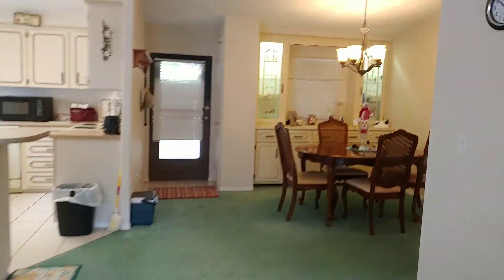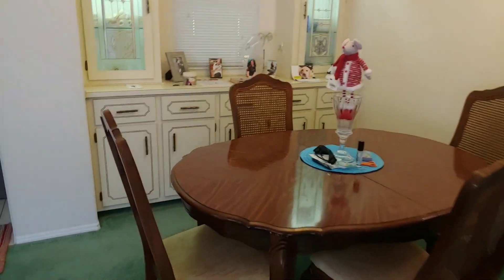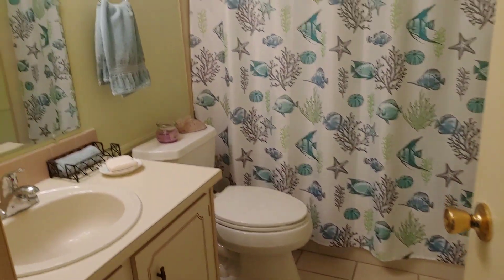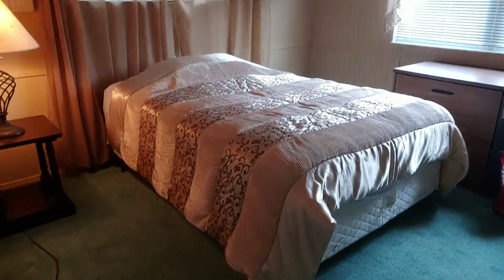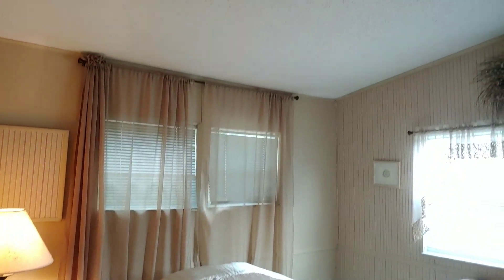Going back inside — there's the door we came in. Here is your dining area with more storage. And down the hall, we have the guest bathroom on the left with ceramic tile and a tub and shower enclosure. At the end of the home is the guest bedroom with a closet.